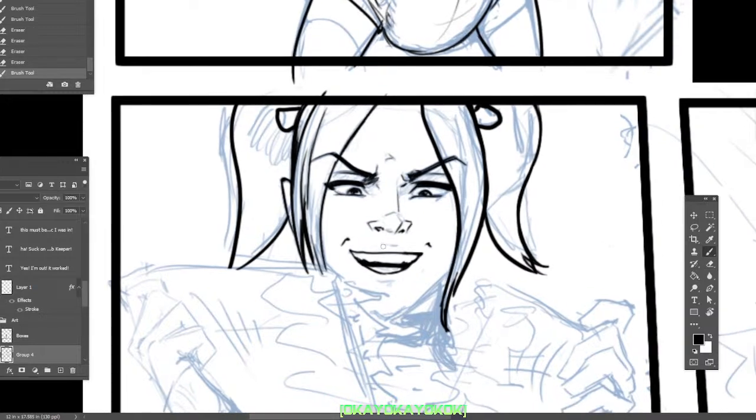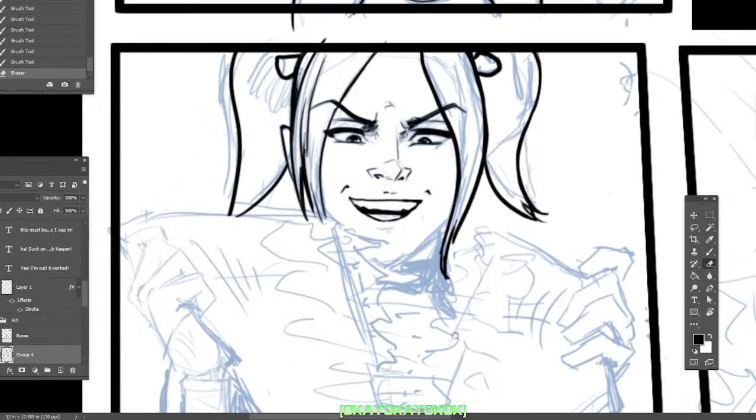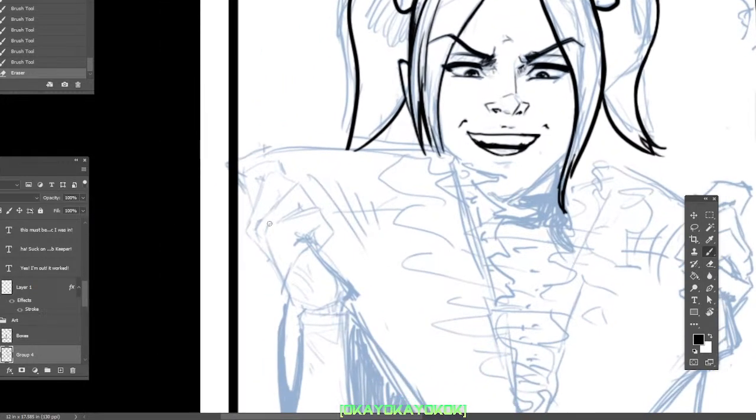I'm probably putting too much work into those pigtails. You get bogged down sometimes — does that happen to you where you just start obsessing over something? Like, I gotta get it right, I gotta get it right.